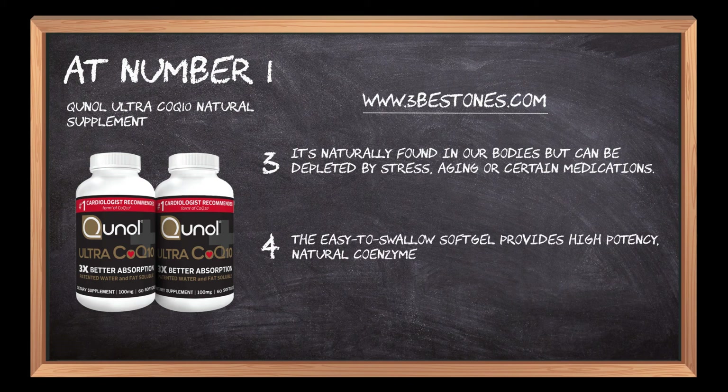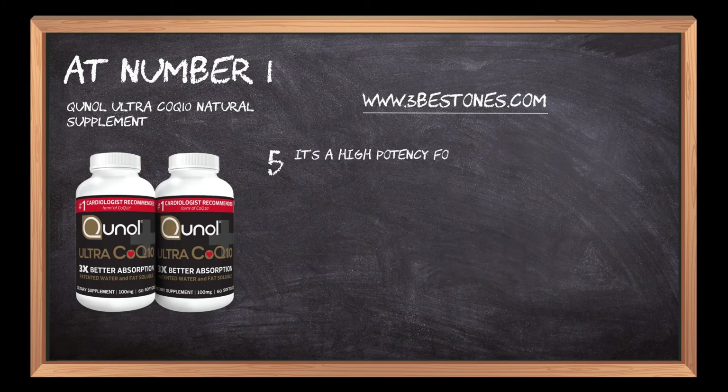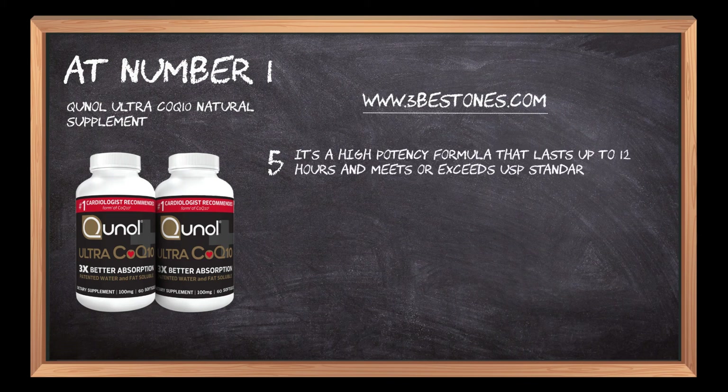The easy-to-swallow soft gel provides high-potency natural coenzyme Q10 plus vitamin B12 to support energy production and nerve function. It's a high-potency formula that lasts up to 12 hours and meets or exceeds USP standards for quality assurance, purity, and potency.